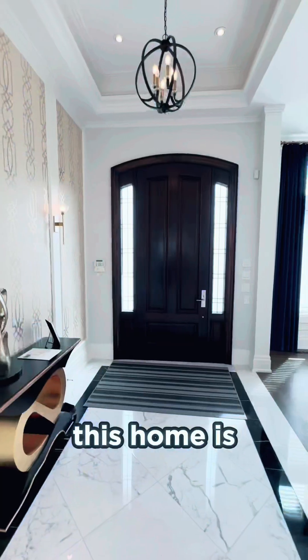Moment of truth! This masterpiece is listed for $5.8 million. Did you guess it right? Or were you pleasantly surprised? So tell me, would you call this Bayview Village beauty your forever home?